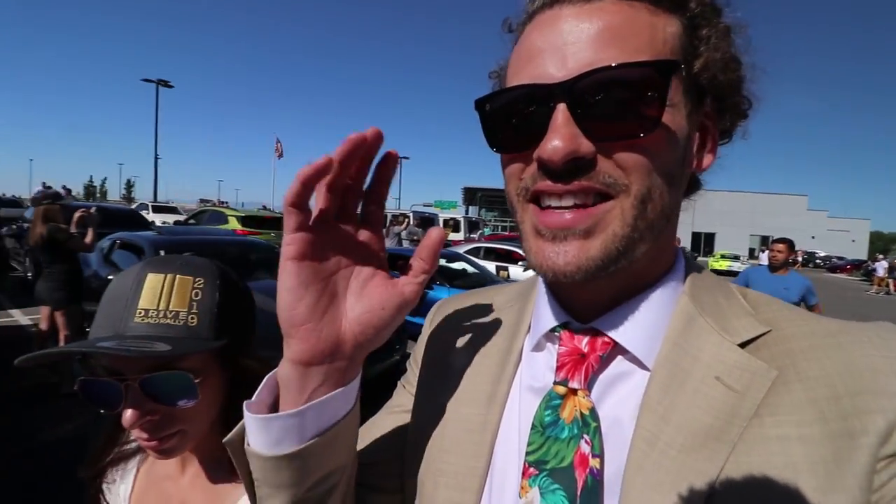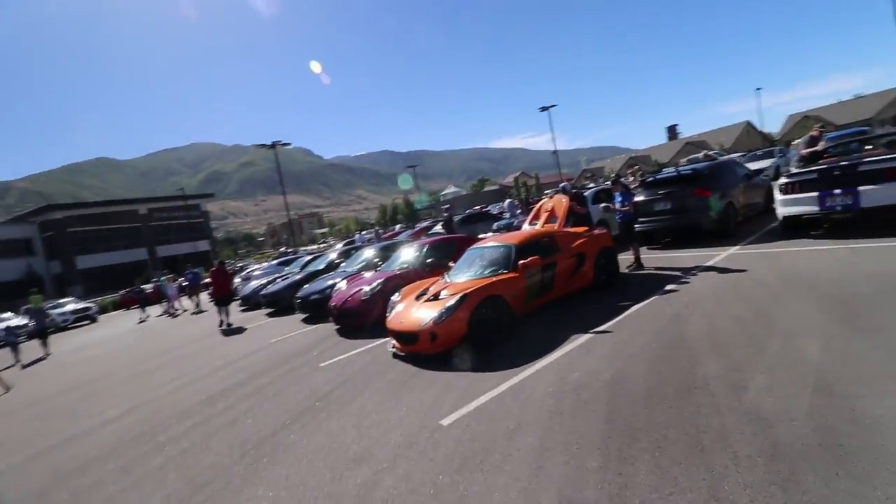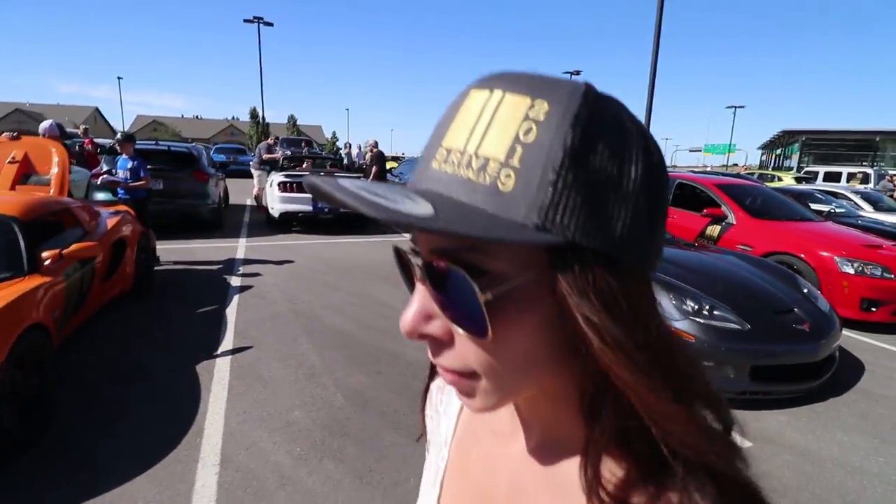We're gonna enjoy our evening but we will see you guys bright and early tomorrow for the rally. Okay guys, so we got married yesterday — today's a brand new day. We are out at the Drive Road Rally here in Utah. We just had our drivers meeting, everybody's starting up, and we're getting out of here. Our first stop's the gas station.